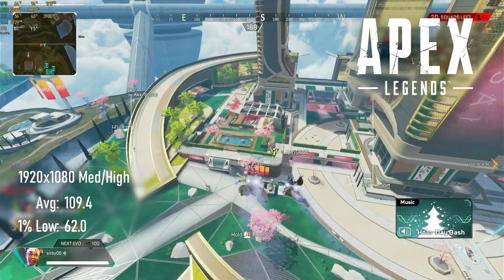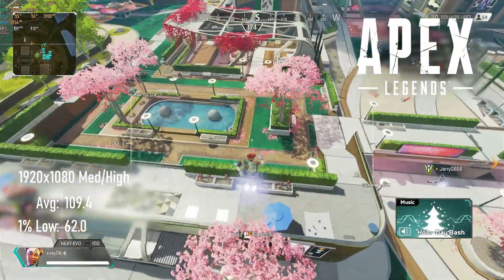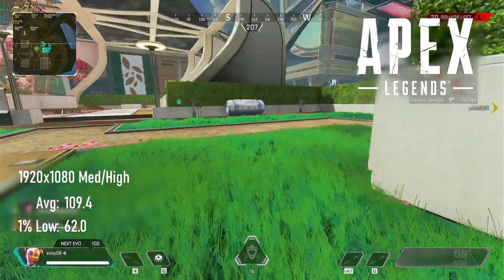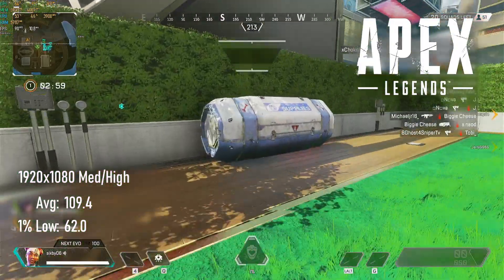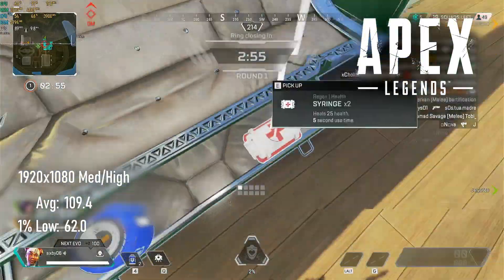Another borderline high refresh experience in Apex Legends, with 1080p and a mix of medium and high settings earning over 100 FPS average and 1% lows staying consistently above 60. Anyone struggling to find an affordable upgrade should still be happy enough with their card in this title.